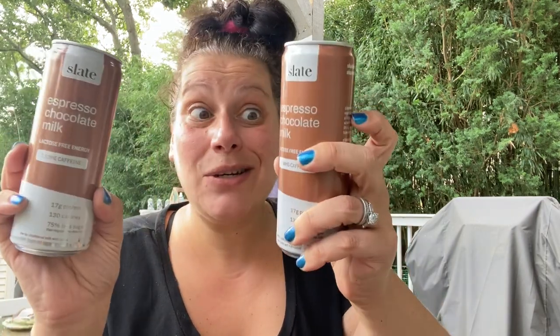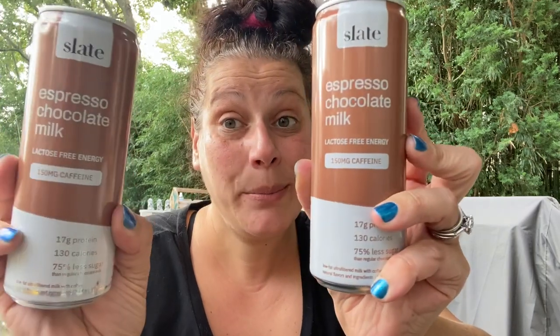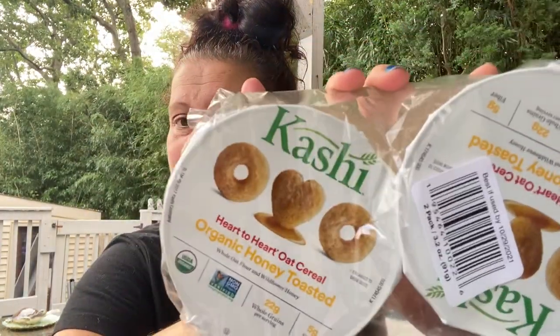Total carbs: 13 for the can, 17 grams of protein, one gram of fiber — pretty good. So that's mommy's version; got to make sure they don't get mixed up. Next, I only found one of these. I did haul a different type of these two-packs of Kashi cereal cups in the past, but this is the Heart to Heart Oat Cereal Organic Honey Toasted — kind of like honey Cheerios, not quite as sweet, but you get two cups for a dollar.